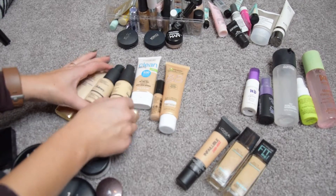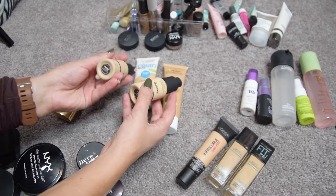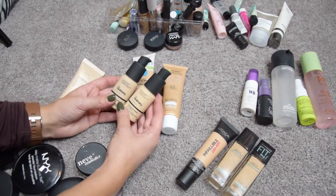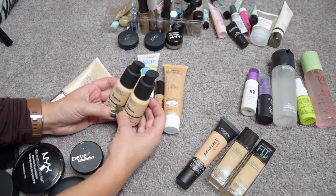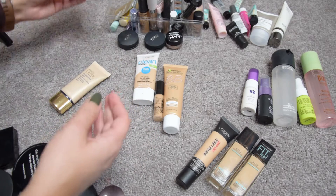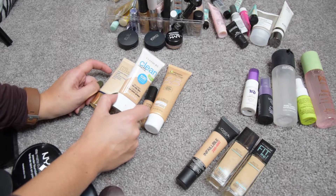Then I have The Ordinary Coverage Foundation and the Serum Foundation — shades 1.2 Y and 2.0 YG, so light and light-medium. I hate these foundations, they're awful. Neither of them works with my skin — they sit in my pores and move away from everywhere else. I'm going to pass them along to friends I've already contacted about it.